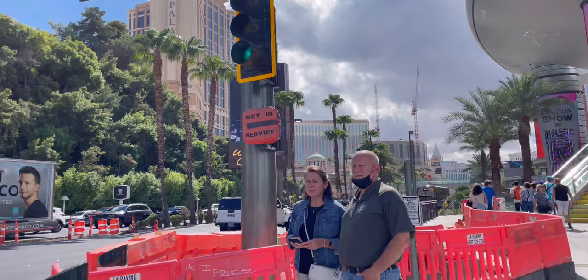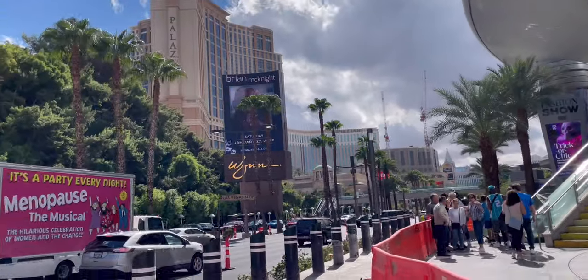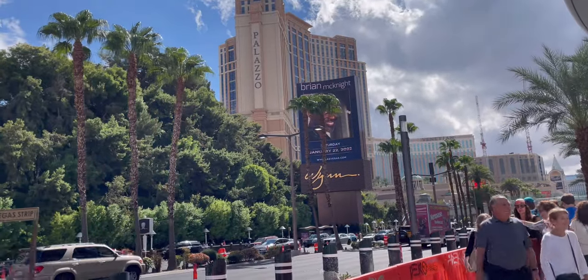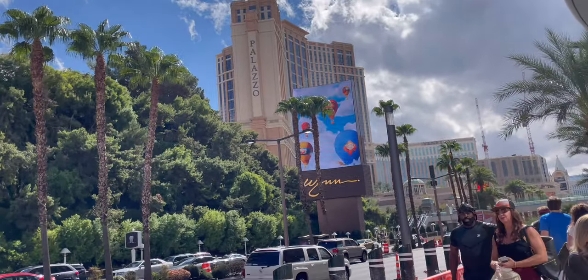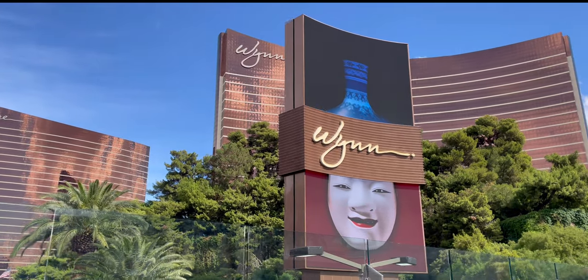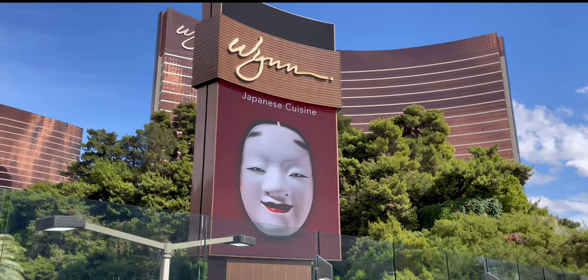I'm walking towards the Palazzo because I made a reservation at a restaurant called the X Pot, which is a hot pot that uses Wagyu beef. Just got into the X Pot — made a reservation for the lunch menu.